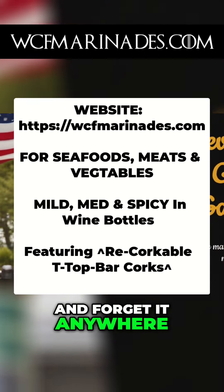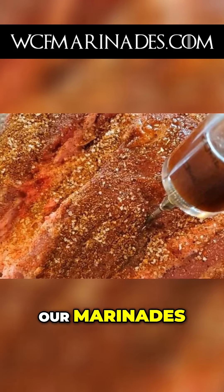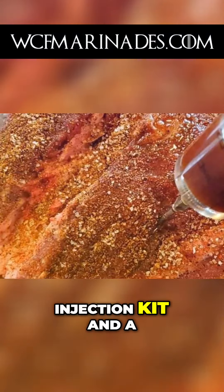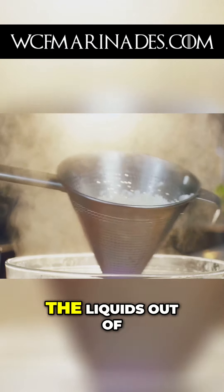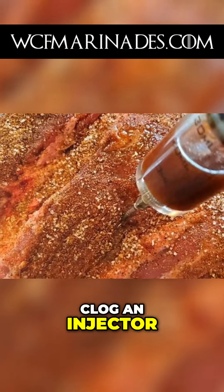So just set it and forget it anywhere. If you do decide to inject meats with our marinades, you will need an injection kit and a strainer to grab just the liquids out of the wine bottles. We have a lot of seasonings that can clog an injector.